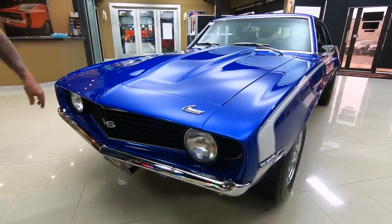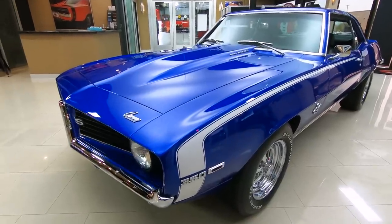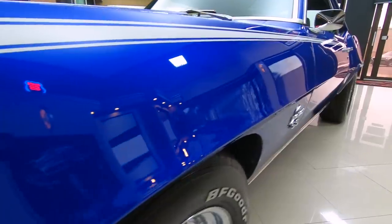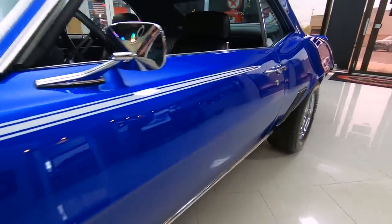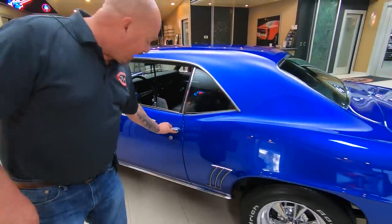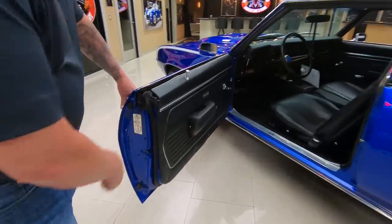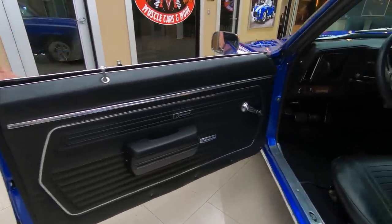Chrome's looking good, grille's looking awesome, body lines — look down the side of it, straight as can be. And this blue paint is popping, she is shiny, she's looking sweet. All this stainless is looking good, the body lines look good, door jams look great, rubber is looking good, door panels are looking awesome. She's beautiful.